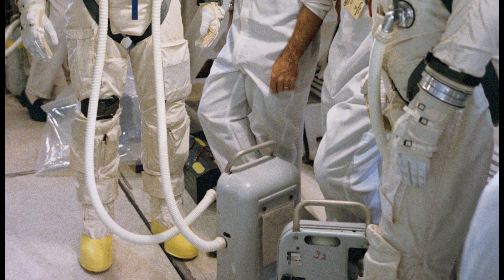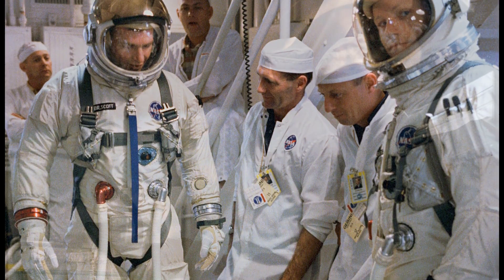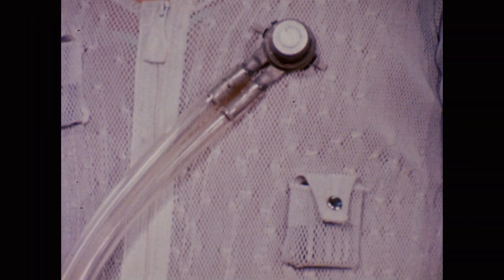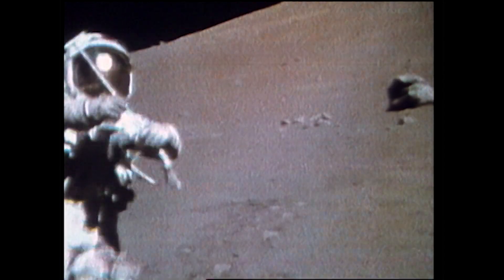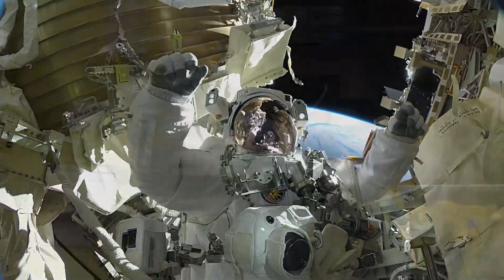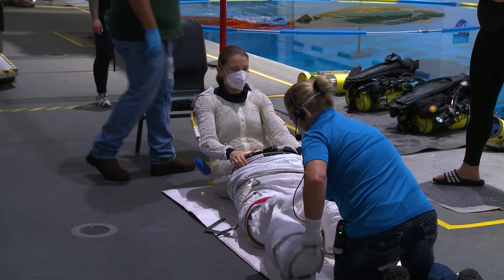Originally, suit designers thought that airflow over the astronaut's body would keep temperatures regulated. What they discovered was that air cooling in a spacesuit is insufficient to do that job. During the Apollo era, it was decided that running cool water through a garment that covers the body could help keep the astronauts from overheating. The means of cooling the astronaut was now an essential life-sustaining element to the spacesuit, and was here to stay. The spacesuit currently in use on the space station, developed in the 1970s, also uses a water-cooled garment. Circulating water is still the best way to cool an astronaut.